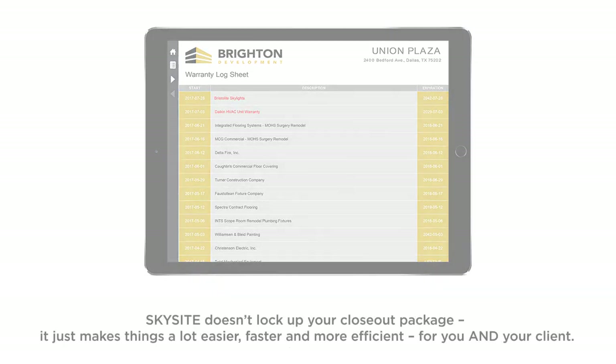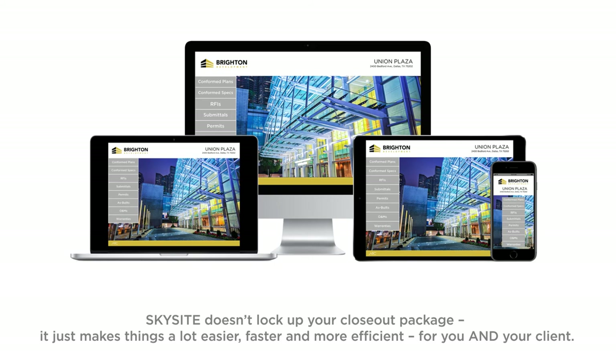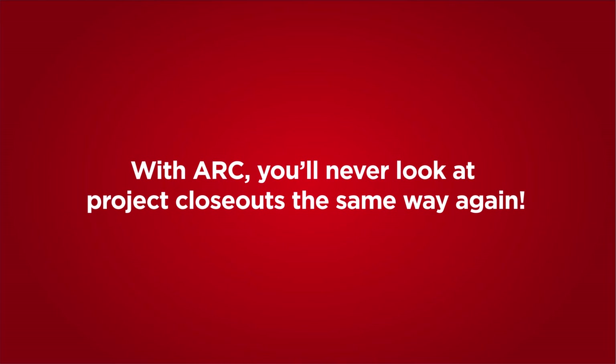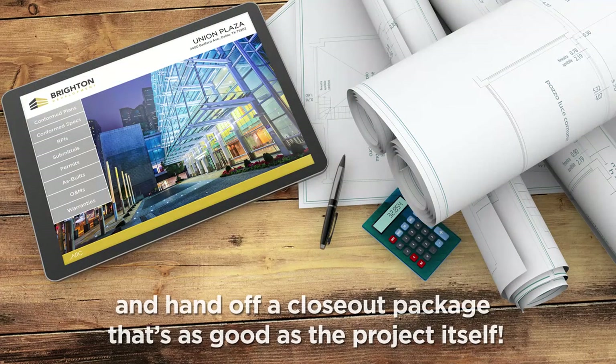SkySight doesn't lock up your closeout package. It just makes things a lot easier, faster, and more efficient for you and your client. With ARC, you'll never look at project closeouts the same way again. Make the end of the next project a dream instead of a nightmare and hand off a closeout package that's